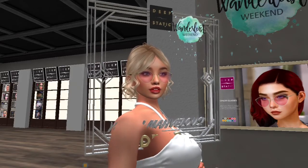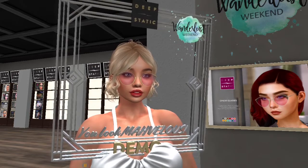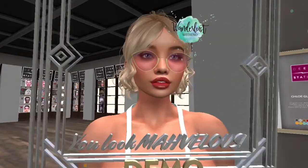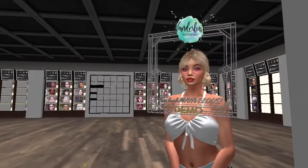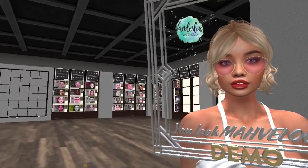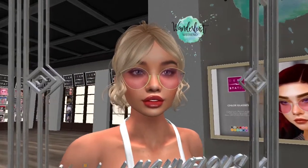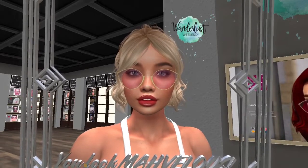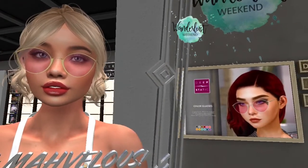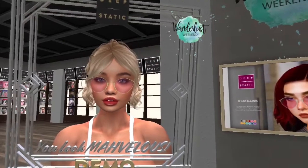Up next, we are at Deep Static and there are the Chloe glasses on sale. I'm trying them on for you today. It comes with a HUD that you can use to change the frame texture, the color of the lens, the opacity of the lenses, and you can also resize the glasses on the HUD. These are adorable — very cute, perfect for a day on the beach.